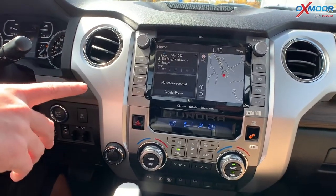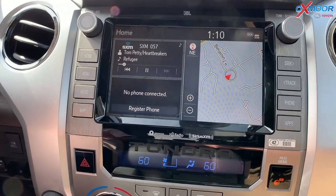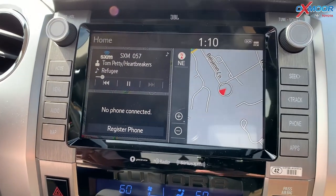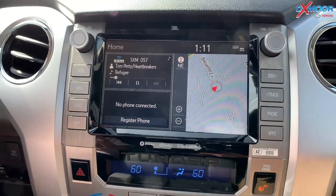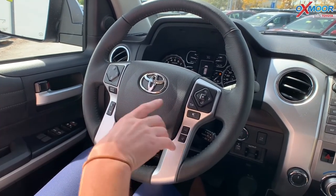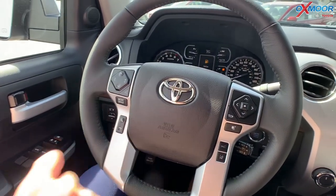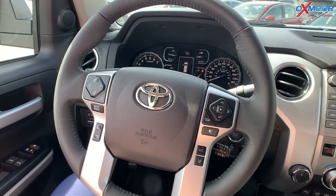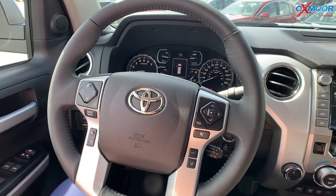Inside, you have an 8-inch touchscreen with premium audio and dynamic navigation — it has JBL with nine speakers. You have Apple CarPlay and Android Auto. There's a leather-trimmed steering wheel with controls for audio, multi-information display, Bluetooth, voice command, dynamic radar cruise control, and lane departure information. That's really nice to have.